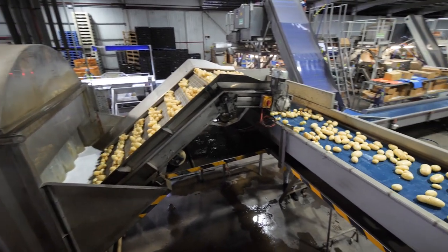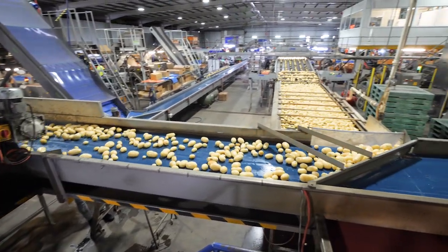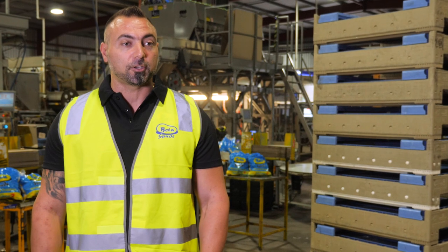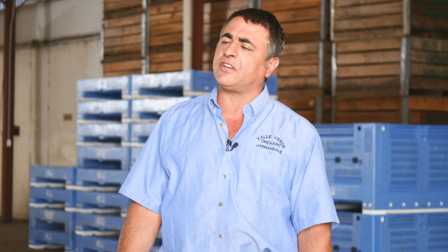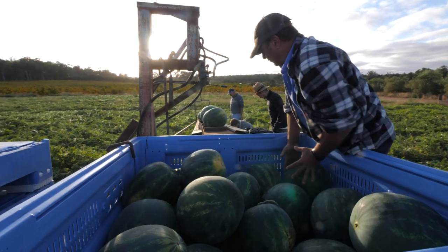CHEP is one of our main approved suppliers for our service equipment. All the equipment from CHEP comes through at the highest standard — clean and ready for use. We've got the confidence from our perspective, with our quality assurance programs, to use the CHEP equipment through the supply chain to service our customers. Every bin I pick up from CHEP is clean and safe, so every product that goes into the bins will be clean and safe.